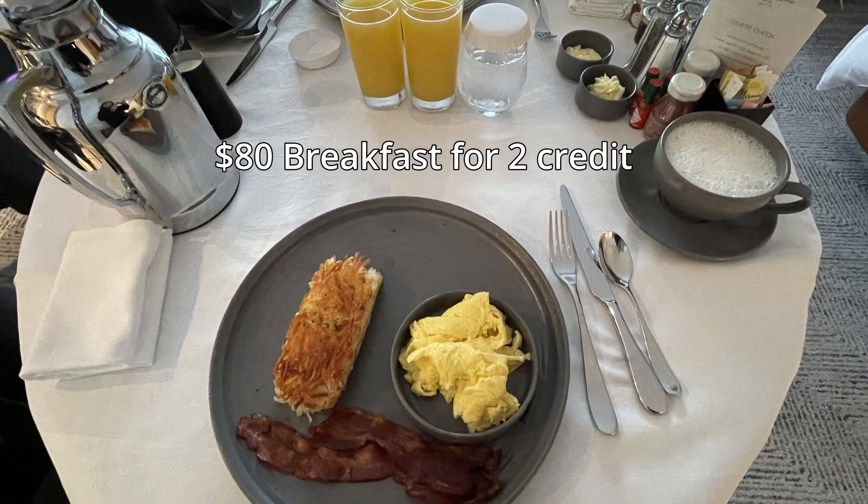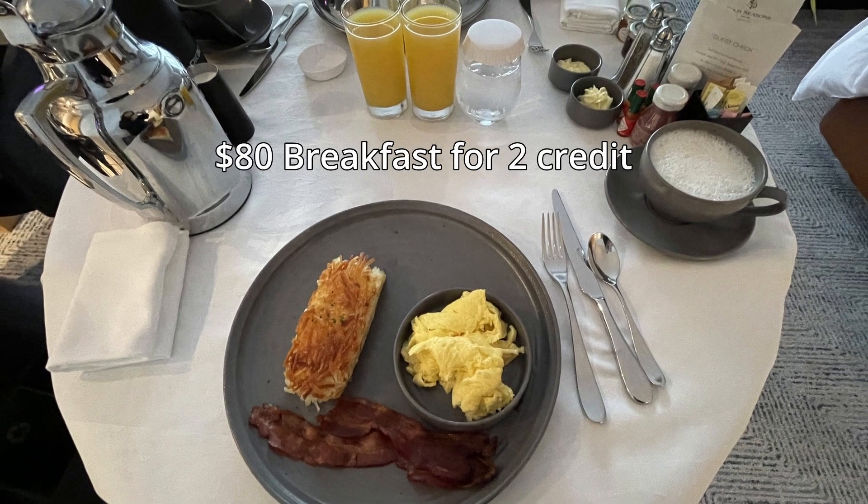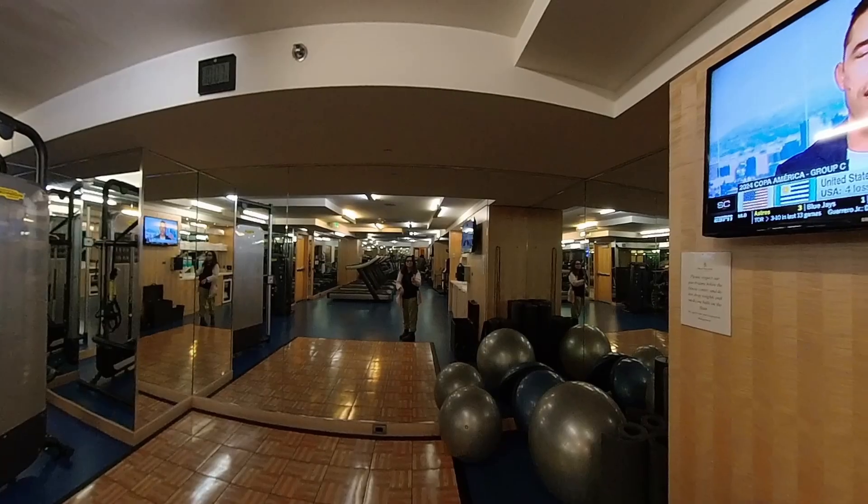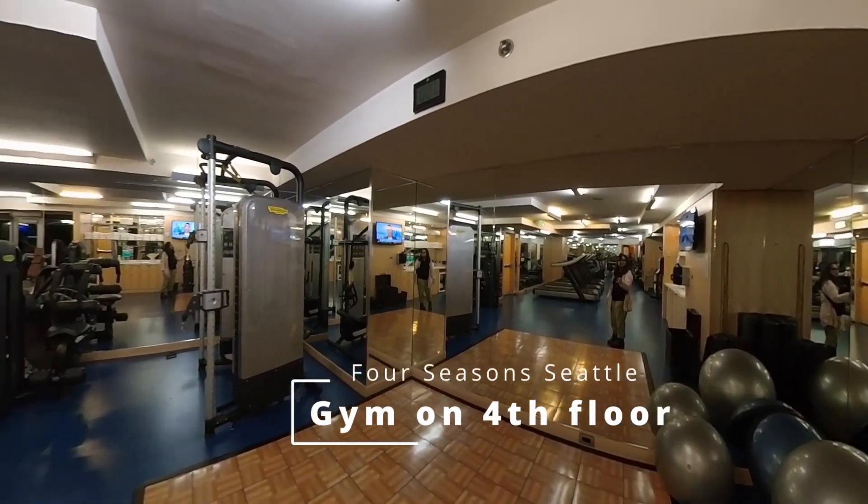I used the app again and ordered eggs, bacon, and a pot of coffee with a side of pineapple juice.